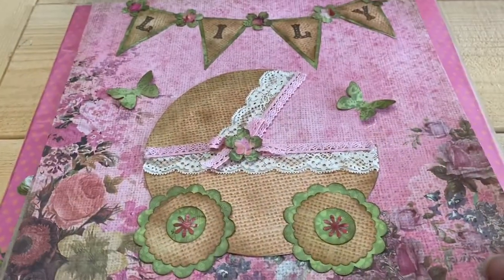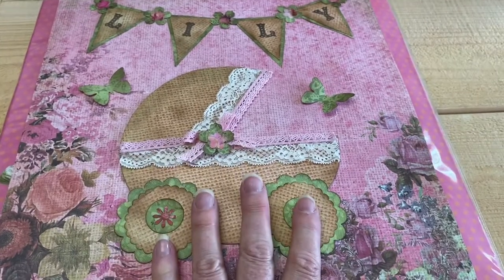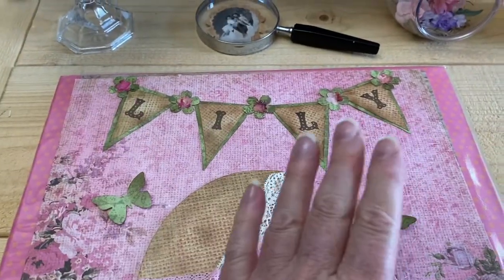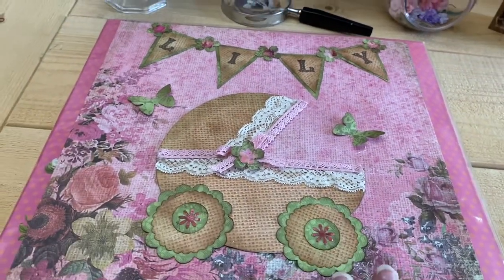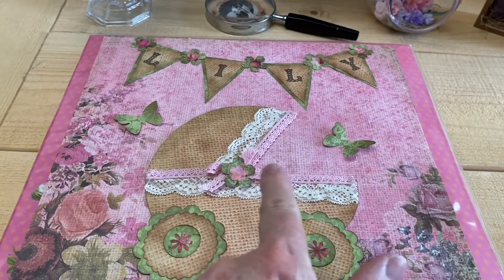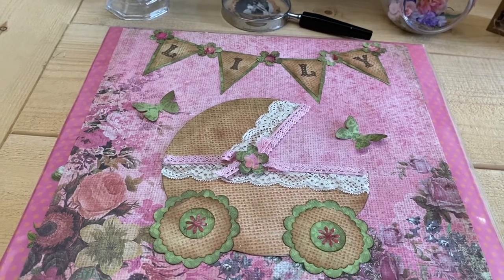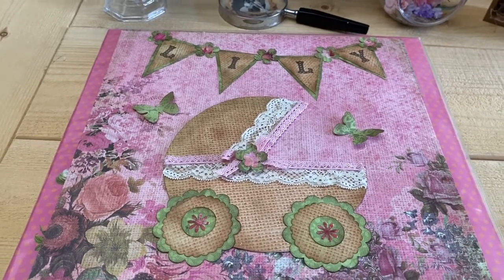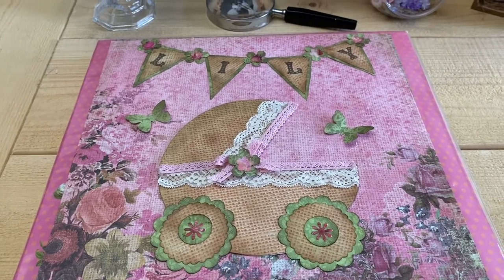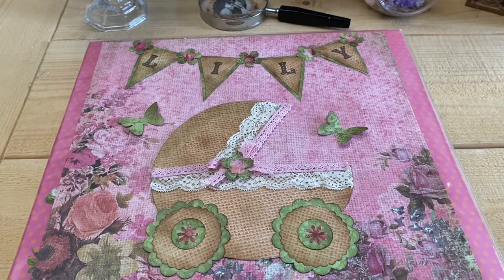I took a 12 by 12 paper, cut out and enlarged my baby buggy pattern, and put lace on it. We're pretending her name is going to be Lily — can you imagine a new mother getting this with the baby's name on it? And if you have a picture of the baby, you can actually put them peeking out, then fill the whole album with beautiful girly paper. That is the most beautiful gift you can give a new mother. Speaking of babies, whether you're going to a baby shower or maybe throwing one, let's take a look at some ideas for that.